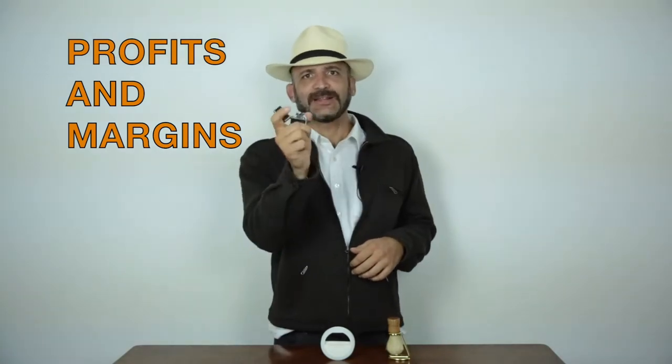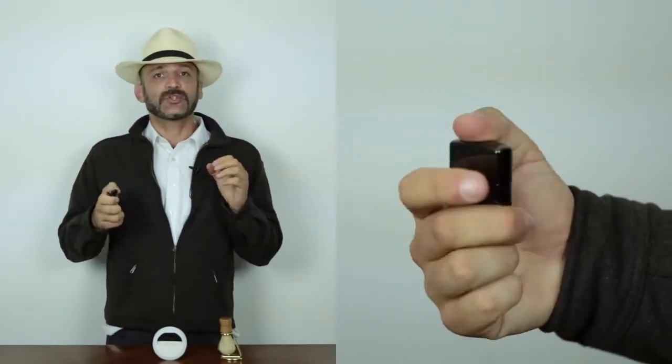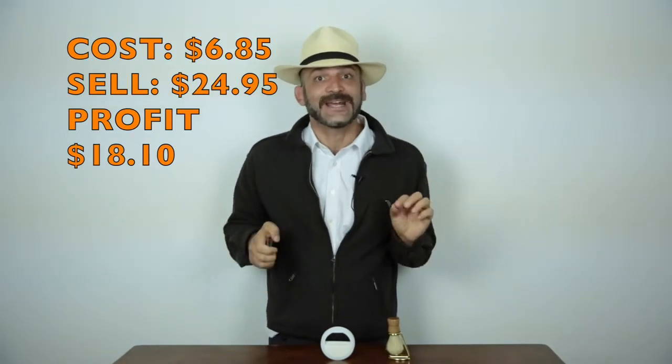The first item I have right here is an electric lighter. My cost on this electric lighter was $6.85, and we went and sold it for $24.95. That's a profit of $18.10.